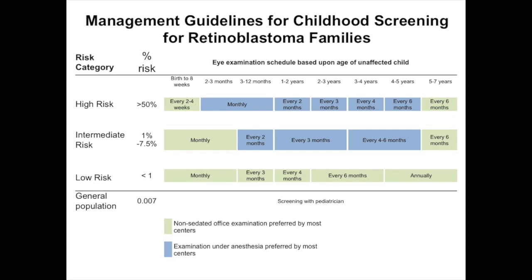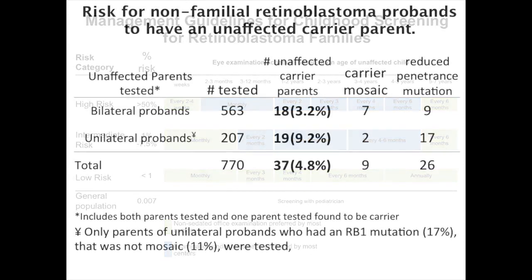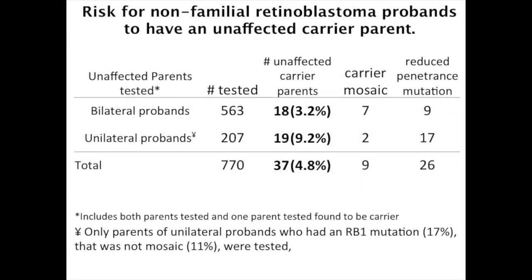When the working group asked us at Impact Genetics for the data, we had a hard time finding it. Of all those thousands of mutations studied, they were in three different databases with different levels of data and we didn't have a good flag on variants of unknown significance. The data required a very tricky job, much harder than expected. So this is the data: for bilateral probands, there was a 3% risk of having an unaffected carrier parent, whereas unilateral probands had a 9% risk.